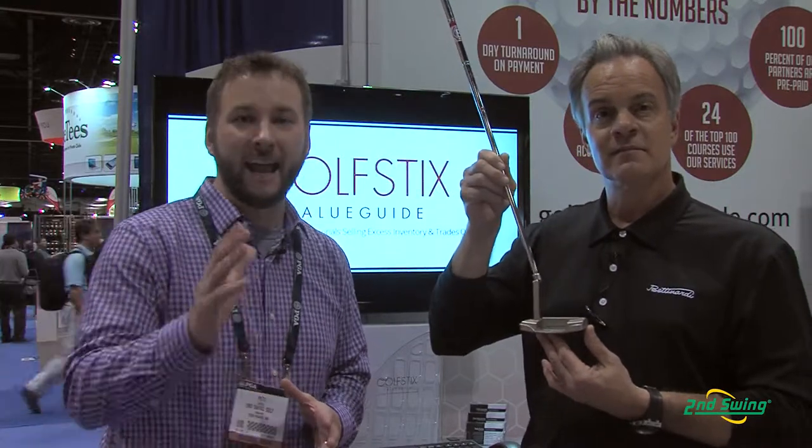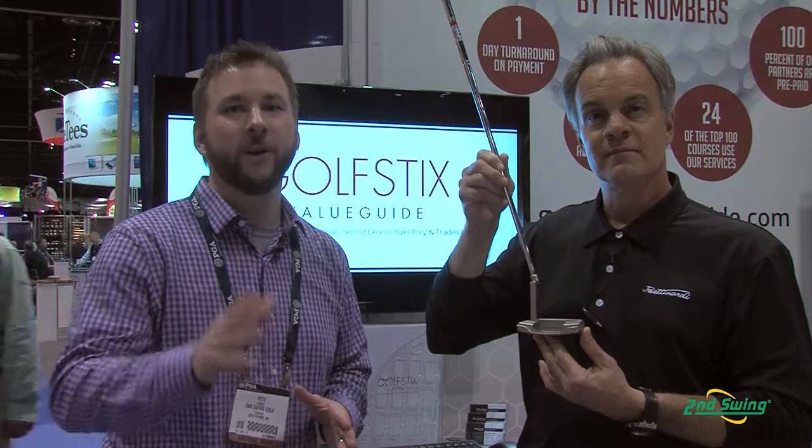Bettinardi — a very rich, strong tradition when it comes to putters. Stop on in to Second Swing Minnetonka and get fit at the exclusive Studio B for your new BB-1 Series Putter.